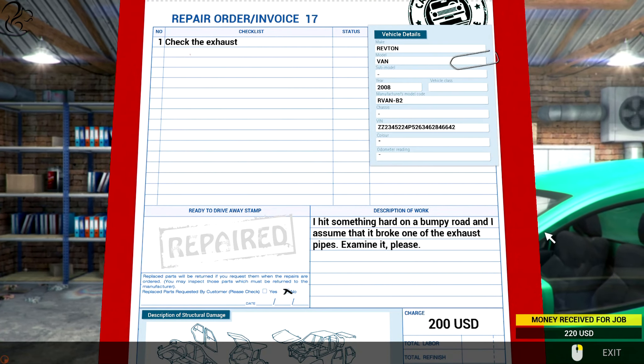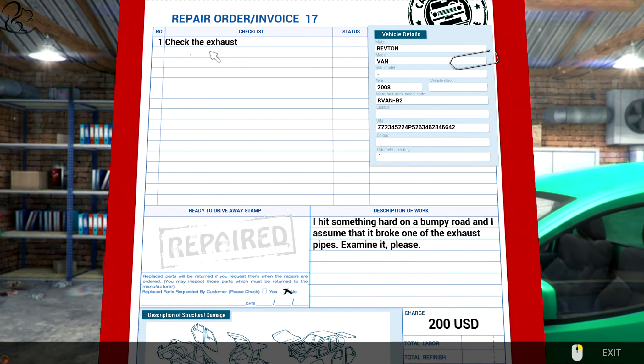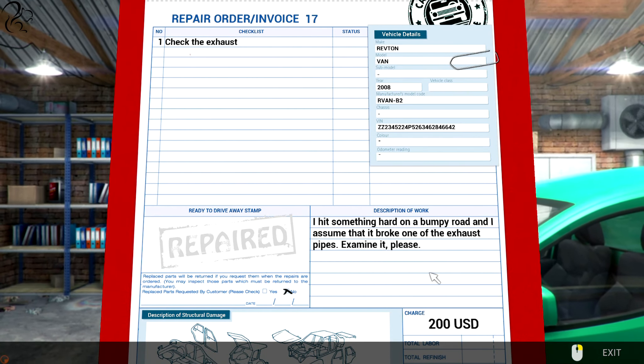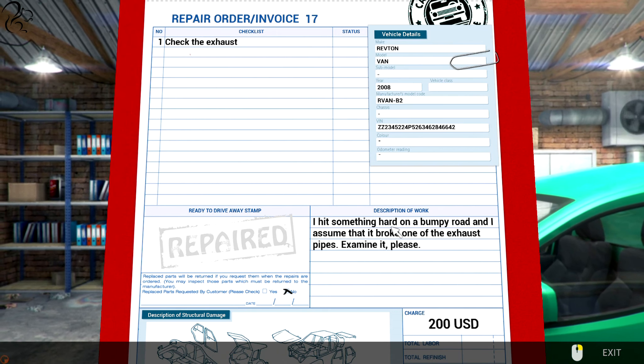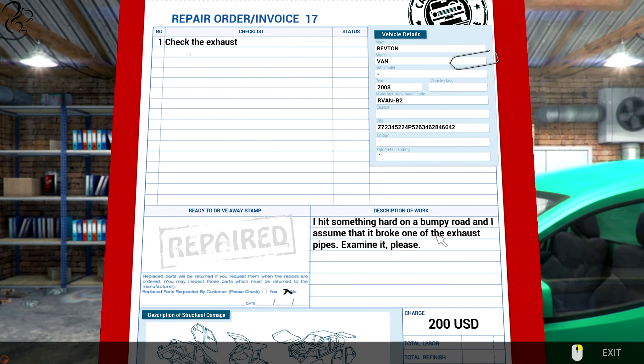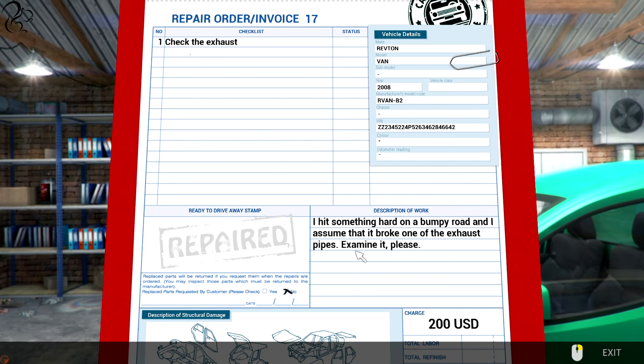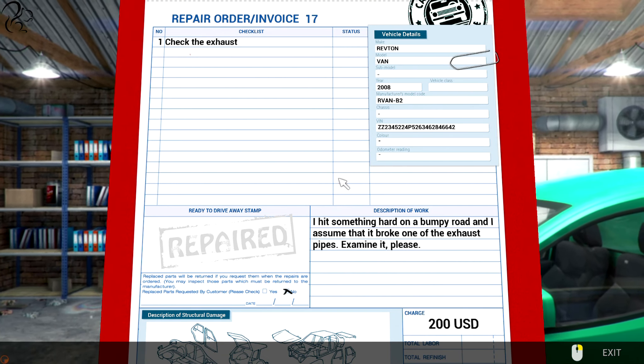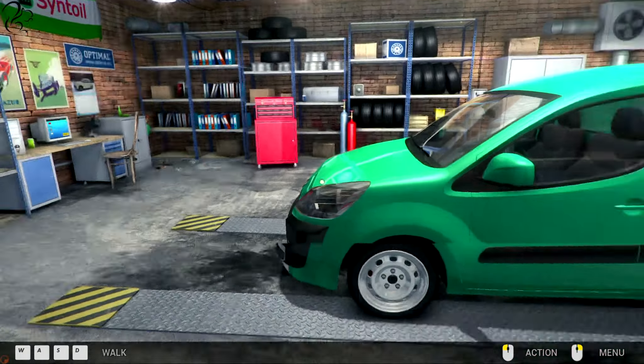Order number 17. Check the exhaust. $200? Get out of here, seriously. I won't get out of bed for that. I hit something hard on a bumpy road and I assume that it broke one of the exhaust pipes. Examine it, please. Does he actually want it replacing, or does he just want it examining?